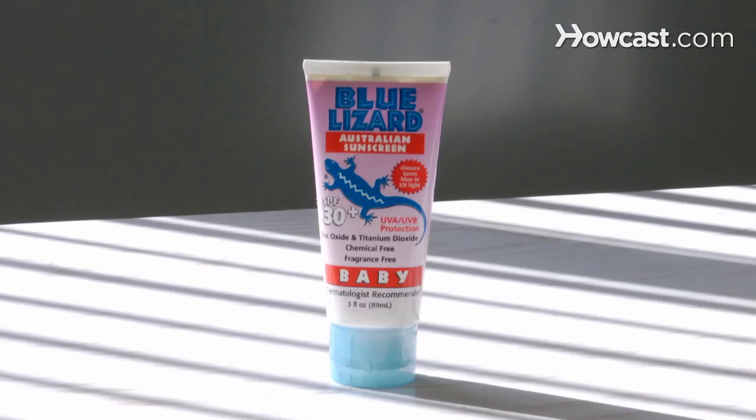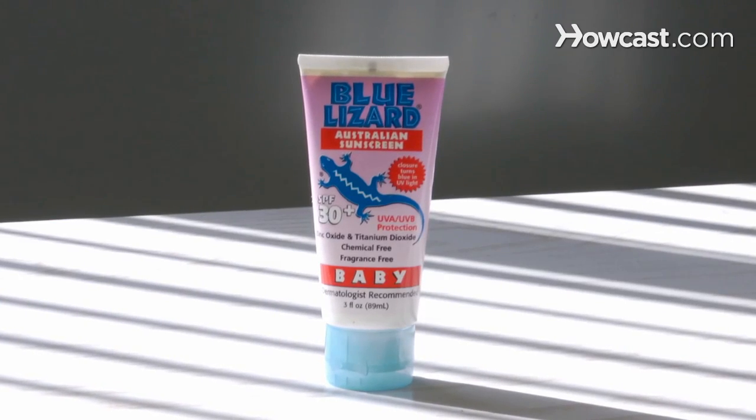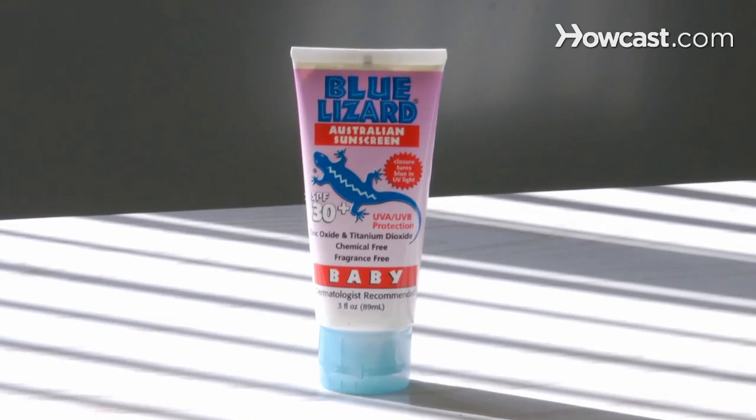First is protect your skin. Nothing causes more age spots and wrinkles than the sun. So you want to make sure you're using a sunscreen all year round, whether you're just going to the grocery store and going to be in the sun for five minutes or if you're spending a day at the beach. Sun exposure is cumulative throughout your entire life, and the more sun exposure you get, the more wrinkled you will be.